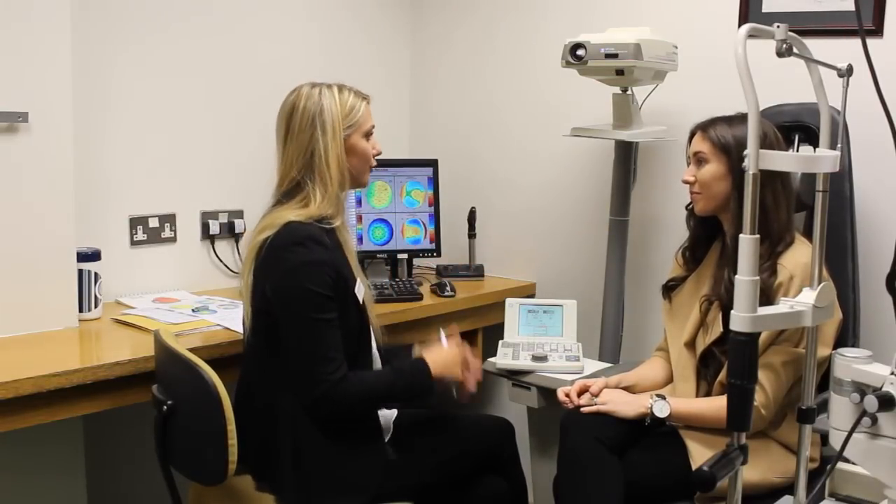When you wake up, your vision will be noticeably better. I then met with the surgeon beforehand, who went through any concerns I had and reiterated the risks and benefits to me.